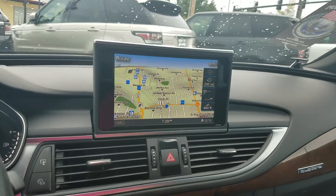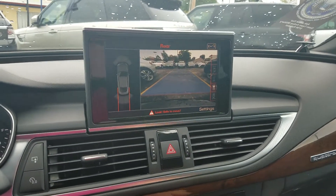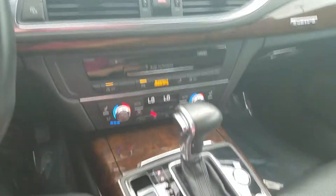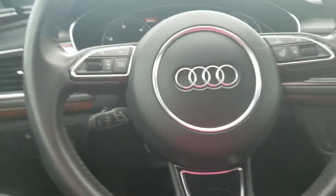Navigation, backup camera, rear sensing, heated seats and ventilated seats. Of course, push button start. Heated steering wheel.